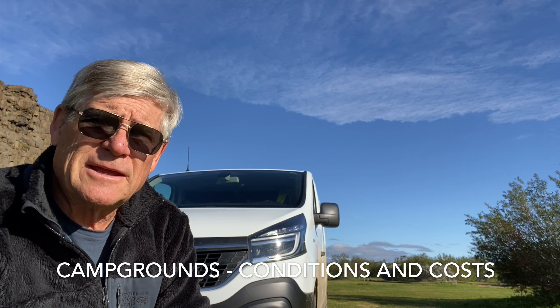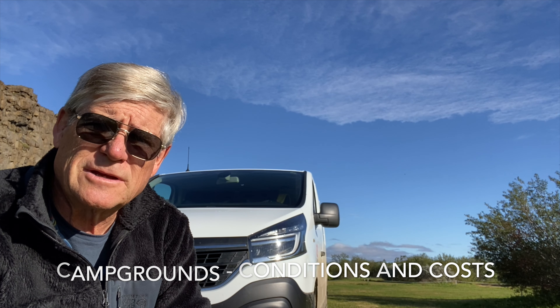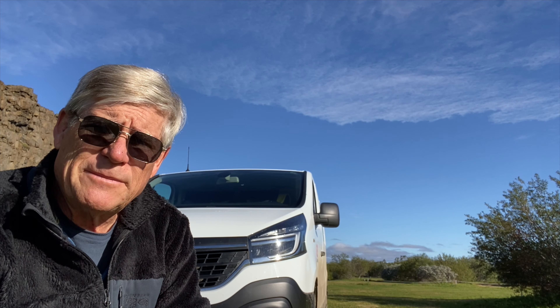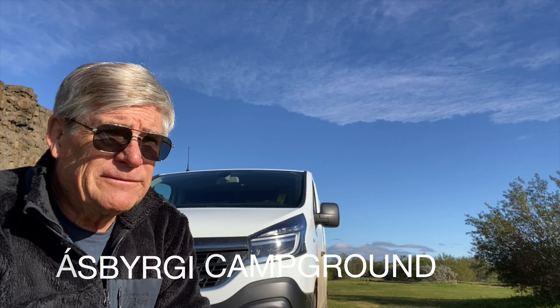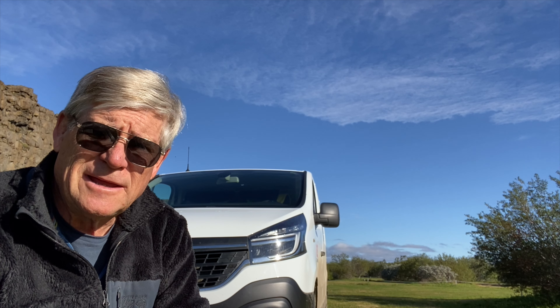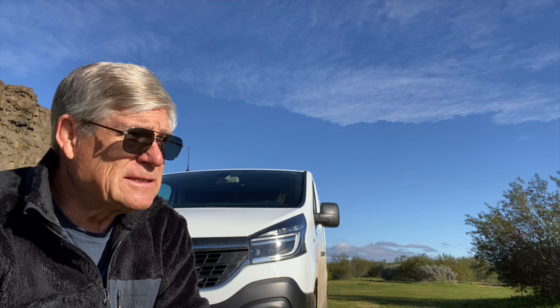For camping in Iceland, you can only camp in designated campgrounds — in the past you could camp wherever, but that has been outlawed. Campgrounds generally cost from about 1,500 to 1,000 kronor per person, so for two people it's been about $15 to $30 a night. Almost all of them have sinks to do dishes, clean toilets with lights and toilet paper, soap, coin-operated showers, washing machines, and some way to get water.